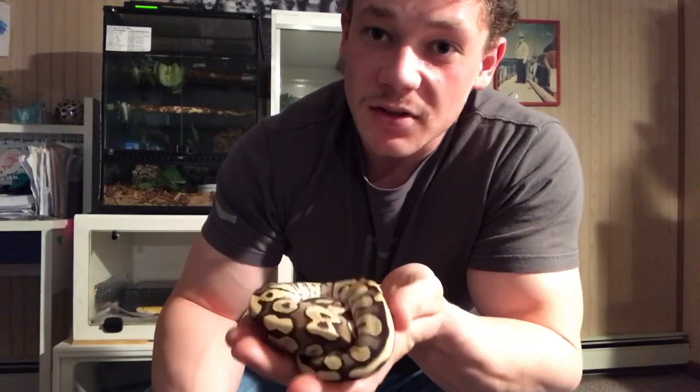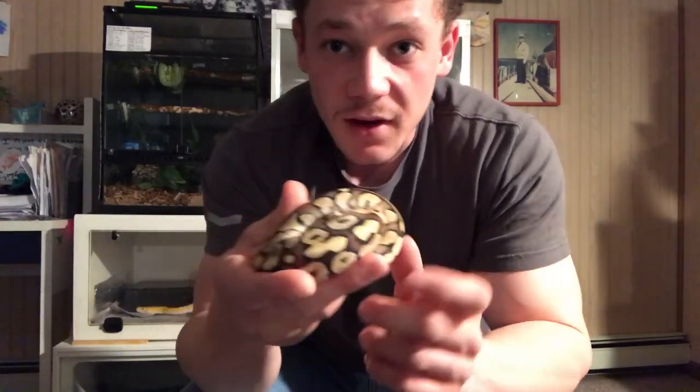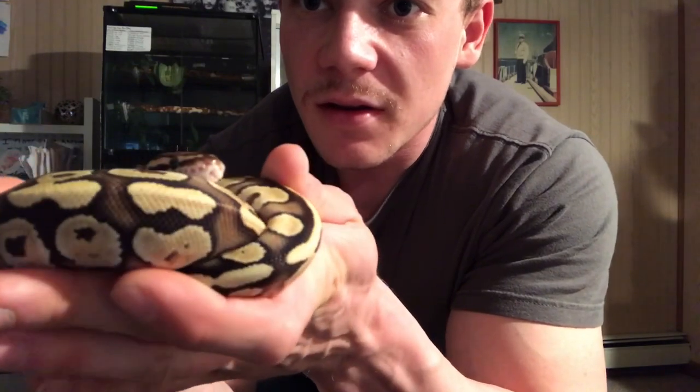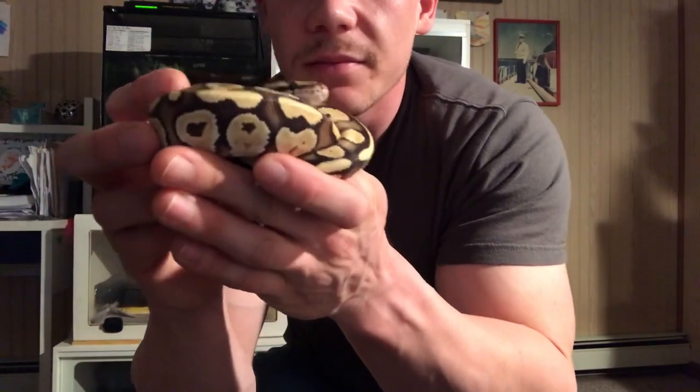The first python species we're looking at is the ball python — you can already see why it's called that. They come from West Africa. Their first adaptation is that they ball up like this to avoid becoming prey. They also have a great camouflage pattern to blend in with their surroundings. You can see those dots on the mouth — those are the sensory heat pits that help them sense prey. He's flicking his tongue, tasting and sensing what's going on around him.